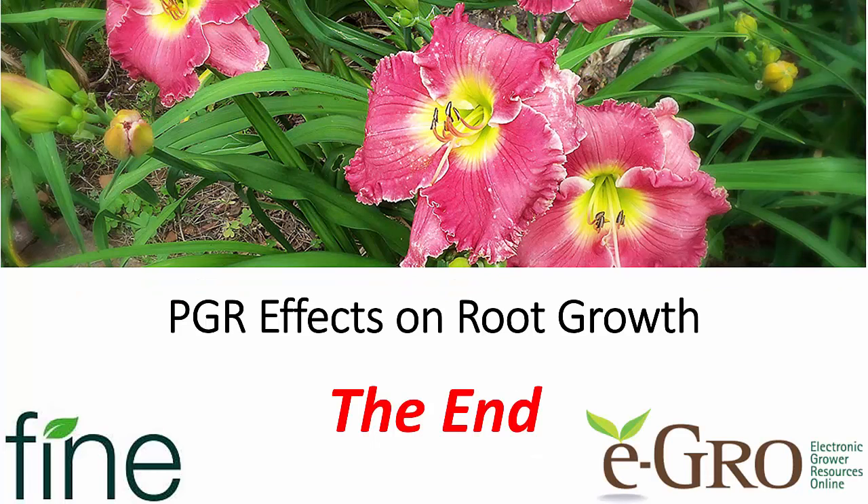So again, thanks to Fine Americas, and I hope you've enjoyed this discussion of PGR effects on root growth. Have a great day.